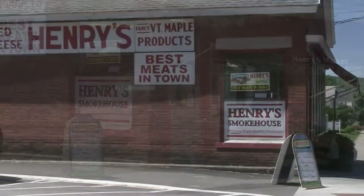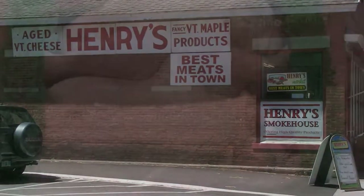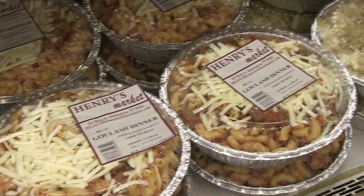Today on our day trip through Bennington, Vermont, we're stopping at a unique local market. Located right on Main Street, they're known for having the best meats and home-cooked meals in town. Welcome to Henry's Market.